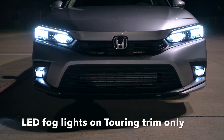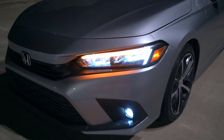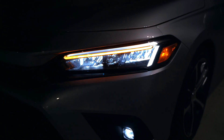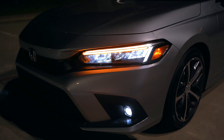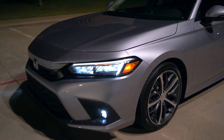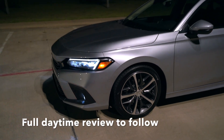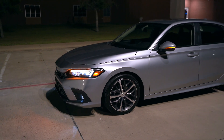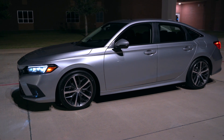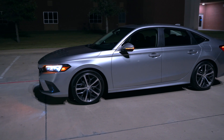You'll see the fog lights — those LED fog lights are just on the Touring model. It's nice to see that Honda actually gives you an LED turn signal as well, integrated right underneath that daytime running light. I'm not sure if the LED turn signal is on every trim or not, but at least this Touring gets it. You'll also see the amber colored marker light on the side, and the turn signal in the mirror — that's just on the Touring.